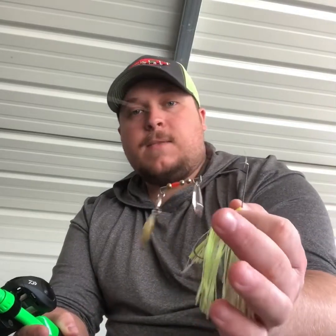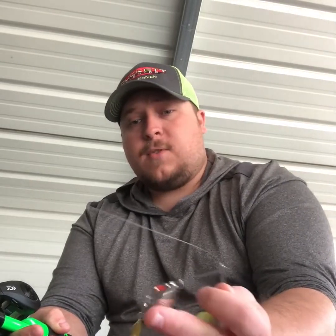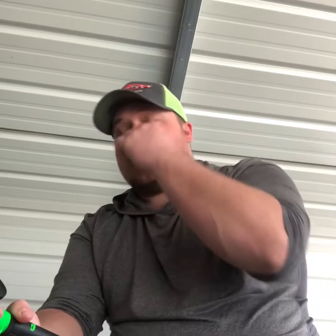I stick to white and chartreuse regardless of water clarity — double Colorado with a gold big blade and a silver small blade, just old school. The only time I'll change is if I'm in muddy water and not getting solid strikes — then I'll go to the Booyah Covert Series with an orange blade, either single Colorado or as the smaller blade. That helps fish see the bait and commit better. I'll run 12-pound fluorocarbon — Seaguar — on a clean lake like Smith Lake.